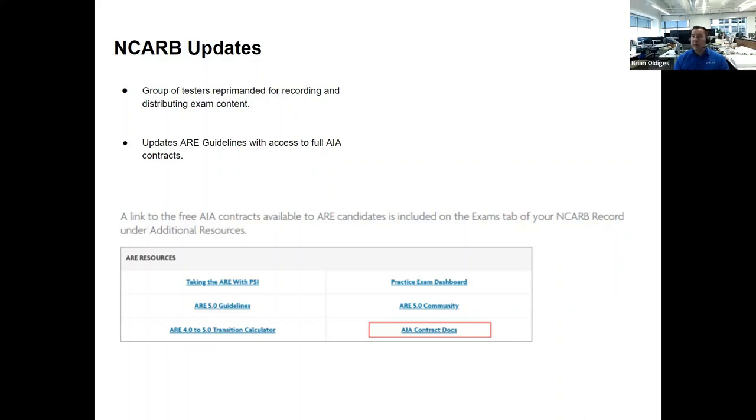You can print those off, mark them up, take notes, or put them on an iPad however you like to study. This is very helpful because earlier this year AIA switched contract resourcing to a website called Katina, which is not user-friendly if you're not paying for the full contract. This makes it much easier to review contracts, which is a big topic for the Construction and Evaluation exam.